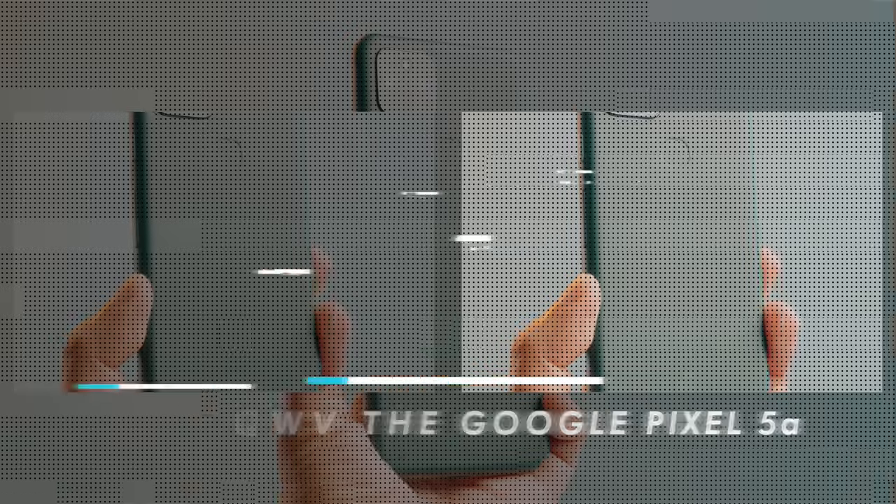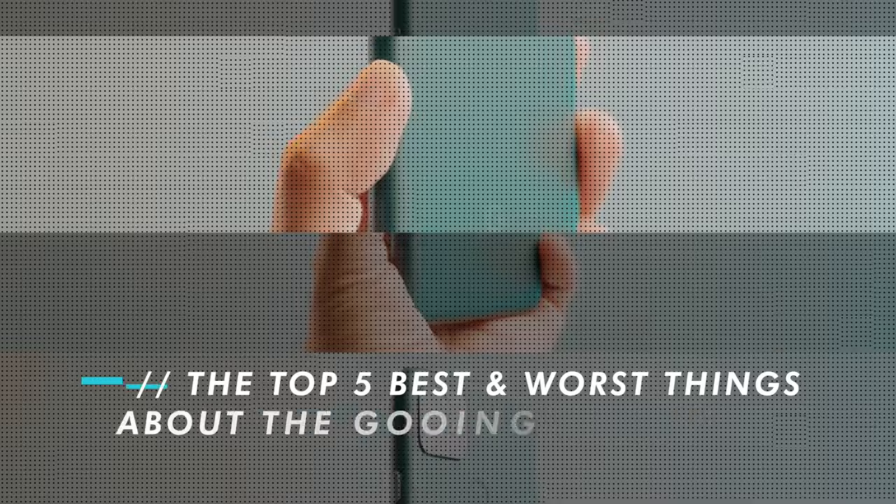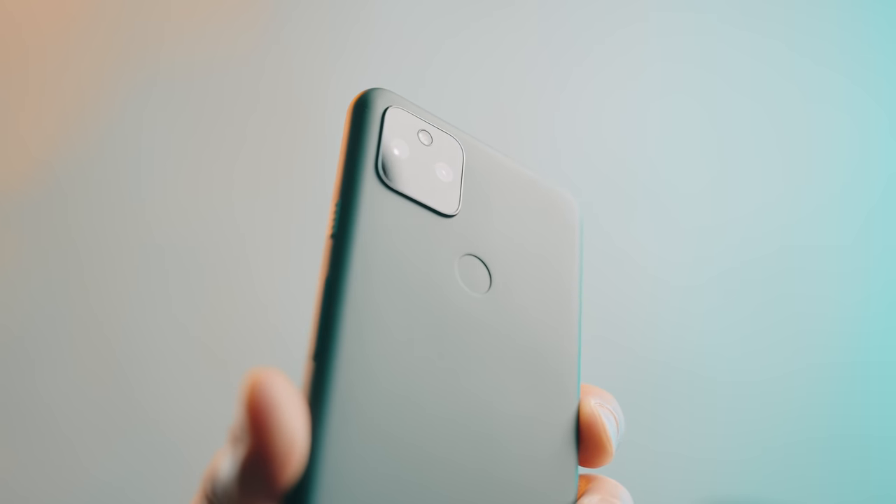I've spent some time using this and there are always some pros and cons with any device, no matter how good it is. So let's talk about the top five best and worst things about the Google Pixel 5a. I can confidently say now that there are some great quality of life changes and some drama about 4K 60 video and overheating, but we'll talk about that later.